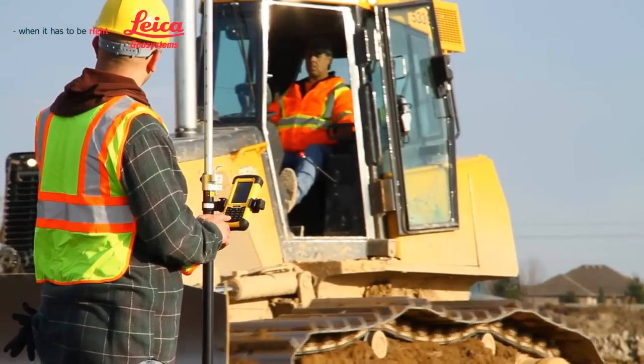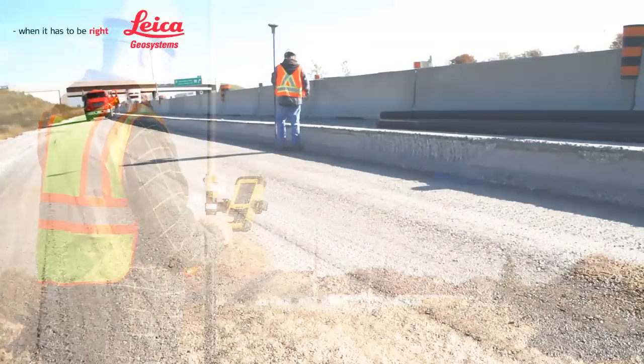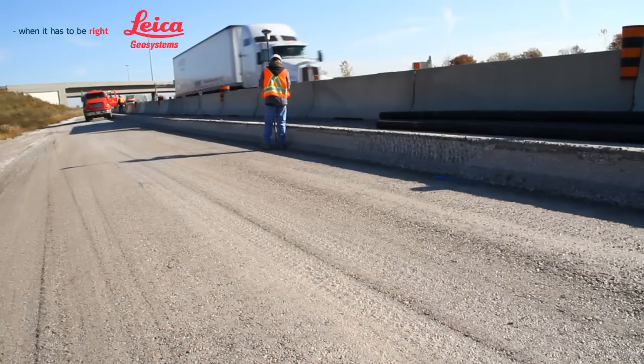We currently are running eight machines by machine control, and we run seven rovers for the guys in the field to take as-builts, do layout, and take quantities out in the field.